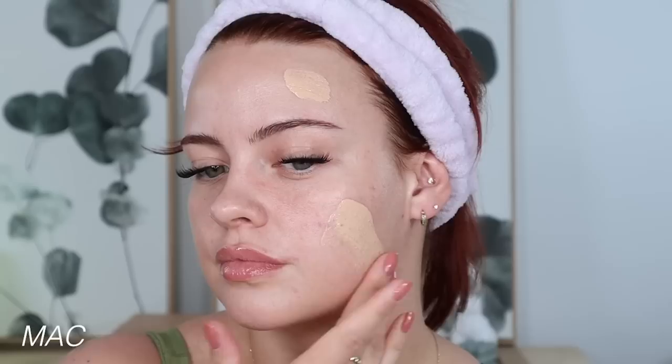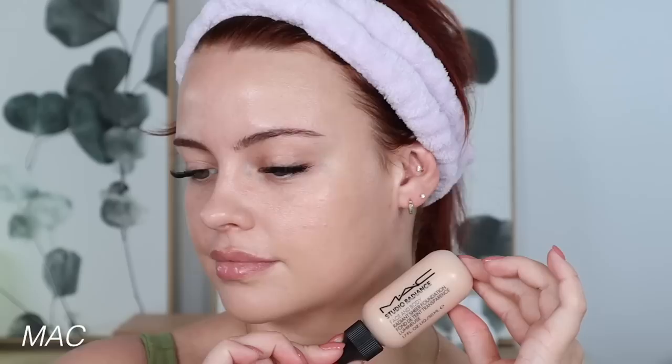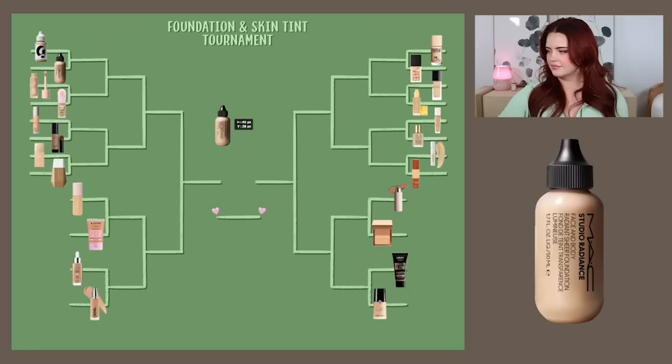Starting top left, we've got the MAC Studio Radiance Face and Body versus the Glossier Perfecting Skin Tint. These are very similar products — they both give a really nice healthy, dewy glow and offer very minimal coverage. You can get a bit more coverage out of the MAC Face and Body if you apply it with your fingertips; it almost emulsifies and unlocks more coverage that way. This one is definitely more versatile and wears better on my oilier complexion. It has more grip to my skin, whereas the Glossier feels kind of slippery and oily and tends to disappear throughout the day. MAC is going to win the first bracket.